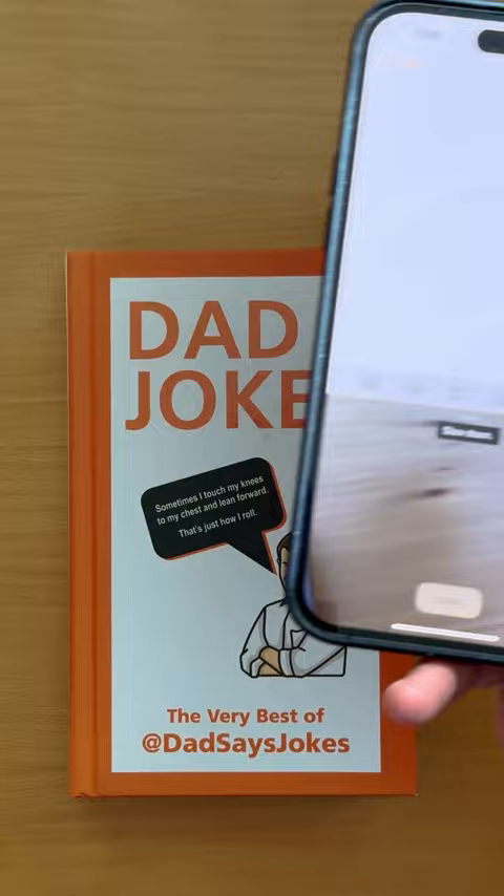Here's another one of the best hidden features on the iPhone. This one lets you scan any information, like a quote from a book, a flyer, or a phone number, for example, and quickly turn it into text on your phone. Here's how.